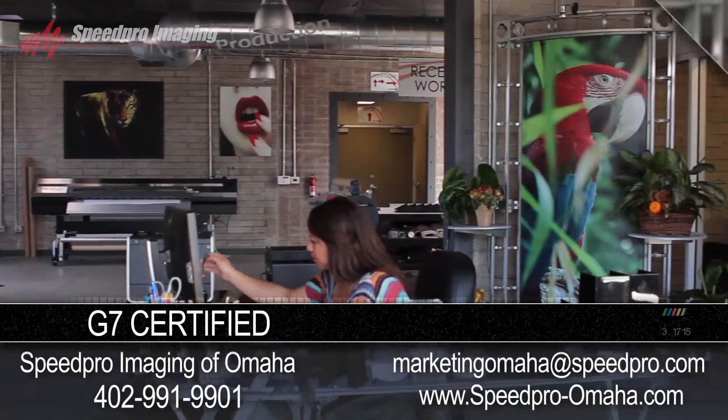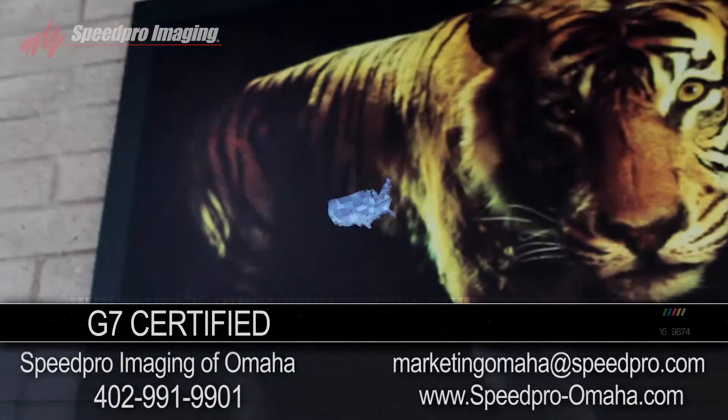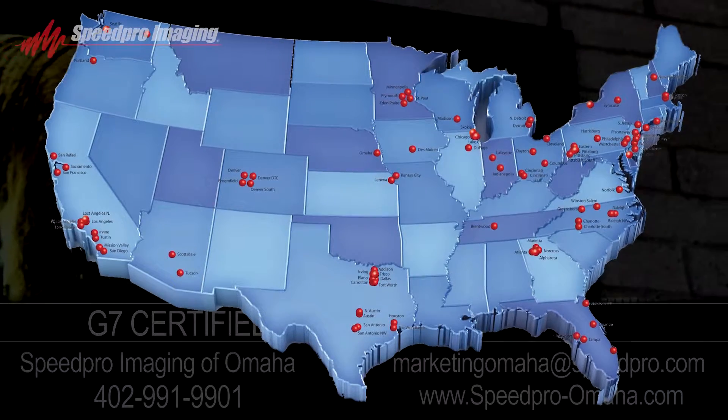Every Speed Pro Imaging studio holds the G7 certification, meaning no matter which of our numerous locations you are at, you will receive the same standard of color accuracy, guaranteed.